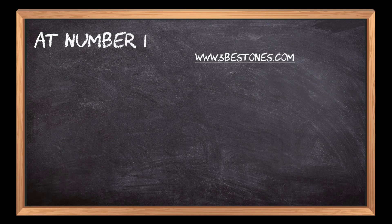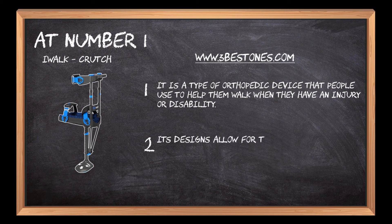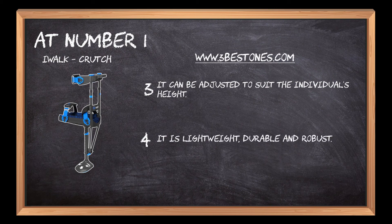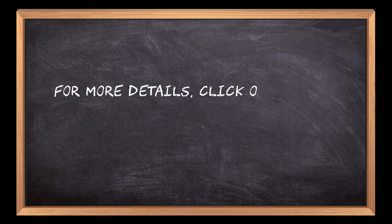At number one: iWalk Crutch. It is a type of orthopedic device that people use to help them walk when they have an injury or disability. Its design allows for the user's hand to be free from having to grip the handlebars. It can be adjusted to suit the individual's height. It is lightweight, durable, and robust. It features a grip on the handle so that it doesn't slip out of your hands.